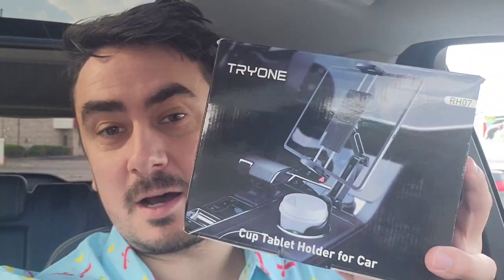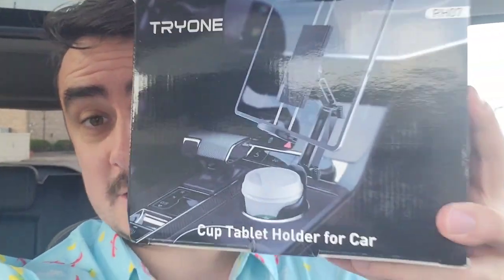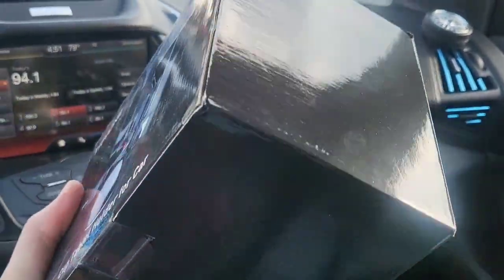What's up guys, Mr. Alan C. checking out the Cup Tablet Holder for the car by Try One. The box it comes in, pretty cool.